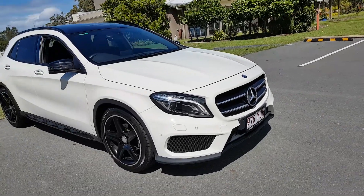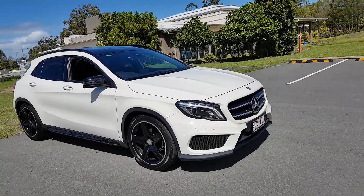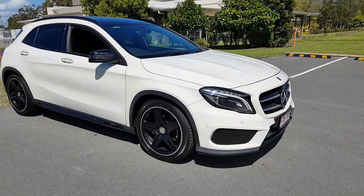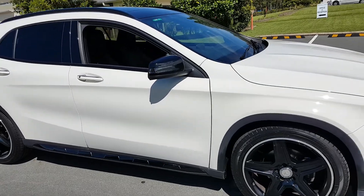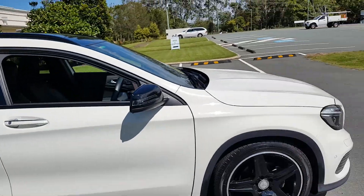Hello everyone, this is Moos from Crix Nusa, home of the best used cars on the Sunshine Coast. Today we have this beautiful Mercedes GLA 180 — a 2015 model with only 20,000 kilometres on the clock.